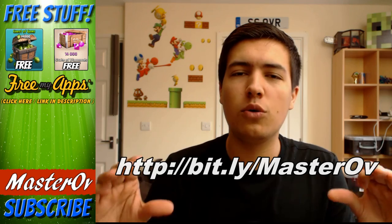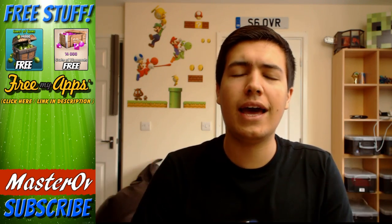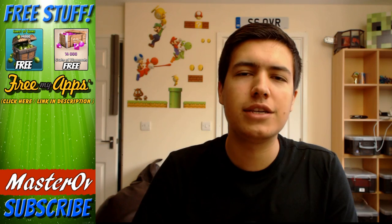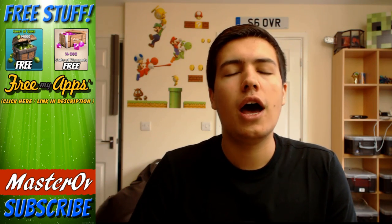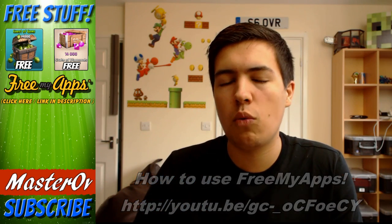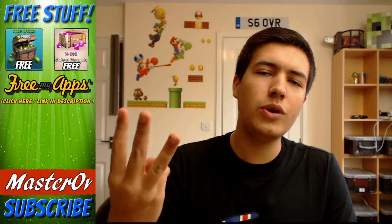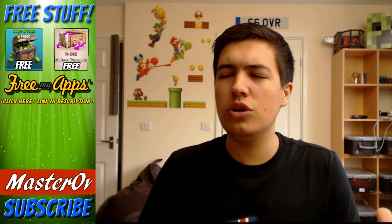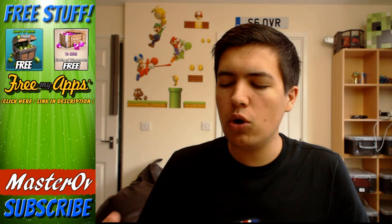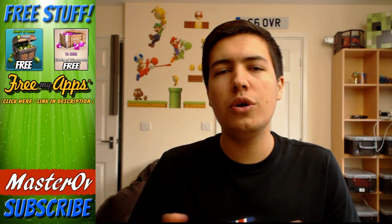Make sure you run around your house, get every single iDevice and Android device, sign up through this link and that will enter you. If you've actually used my link before, don't worry — there is another way to enter. All you need to do is go back onto Free My Apps and download three games or three apps to get three loads of credits. You can do five if you want to make sure they all go through, but technically you just need three and then you will be entered again.